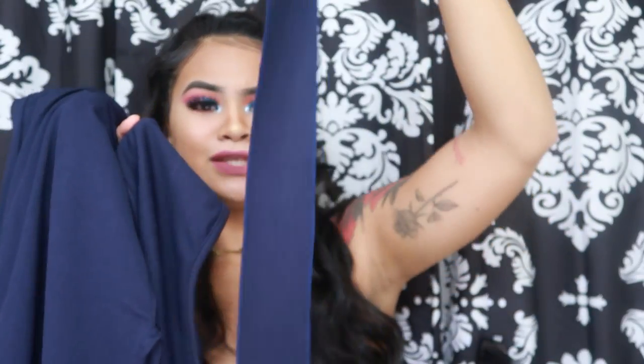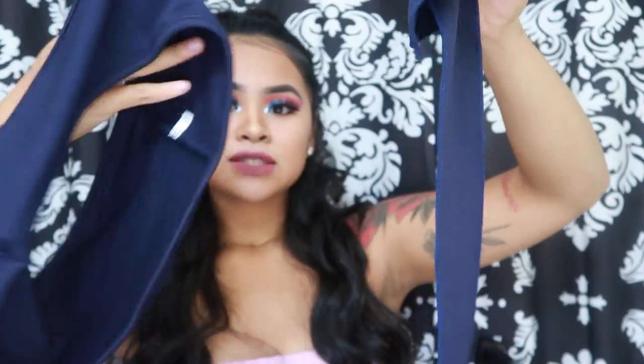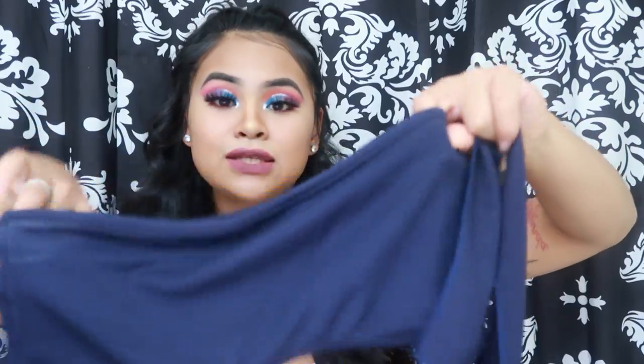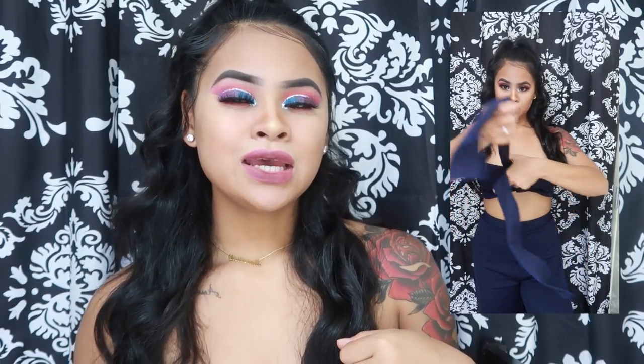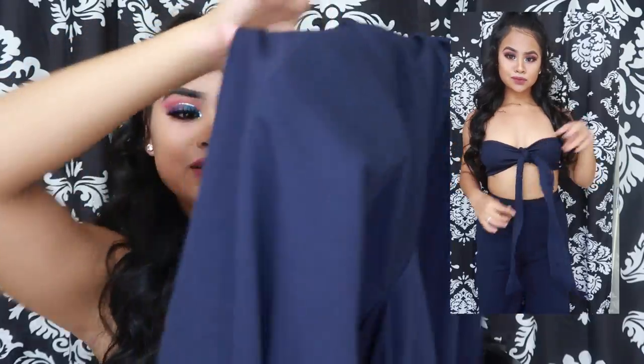The next three items are all from the same store. The first is this cute two-piece jumpsuit — it's actually three pieces, which I didn't know. This is the top, the string goes in the middle and you tie it. You can do different looks: tie it to look like a bikini top or keep it as a tube top.